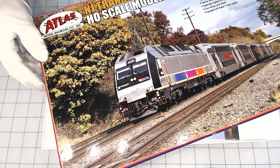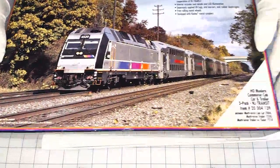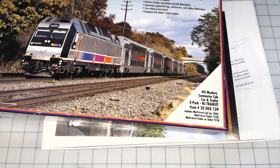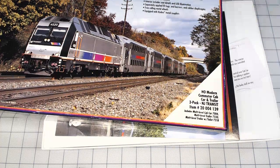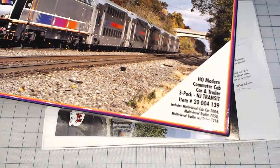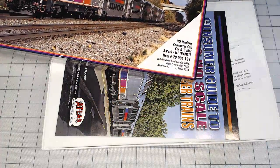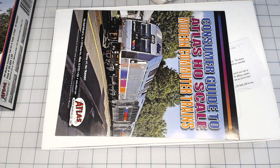So, the box — everything is built so nicely. I already opened it because it takes some time to open. One more time, it's a three-pack set. Here we go. Three-car set numbers right there. You definitely need to look through the manufacturer website — there's a lot of variety.